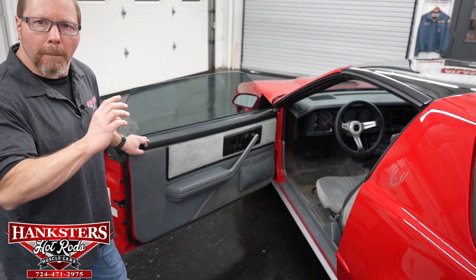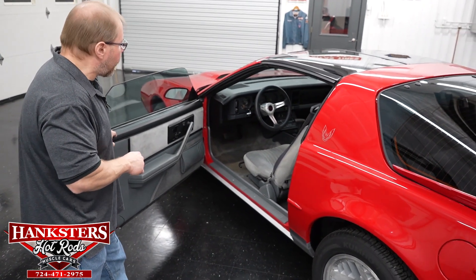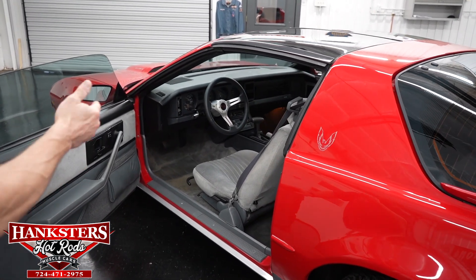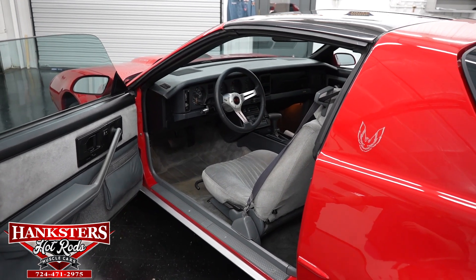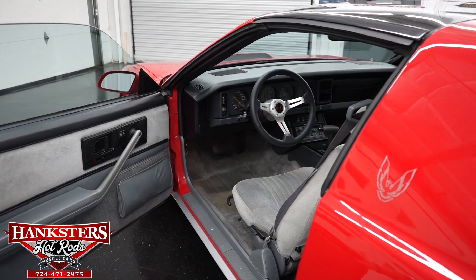You also have the control right in the center console so that you can manipulate both the driver and passenger side mirrors from one button there on the center console. It's got the factory AM/FM cassette radio in it, tilt wheel, it does have the cruise control, and it does have the factory air conditioning in it too, which is all working as well.